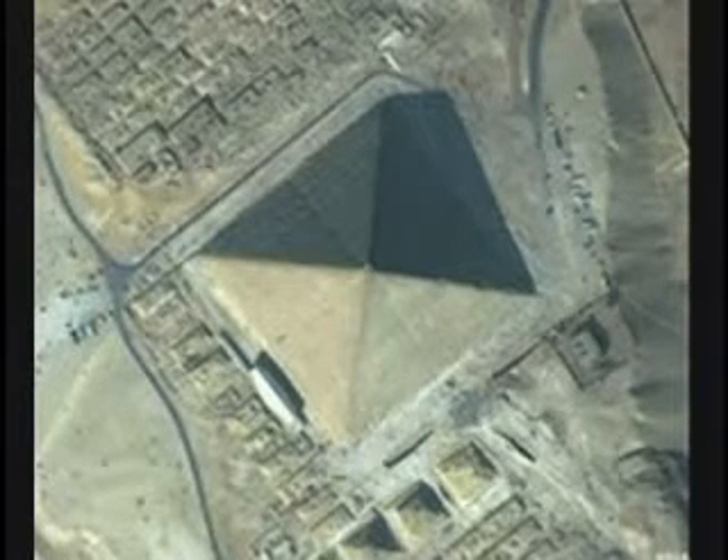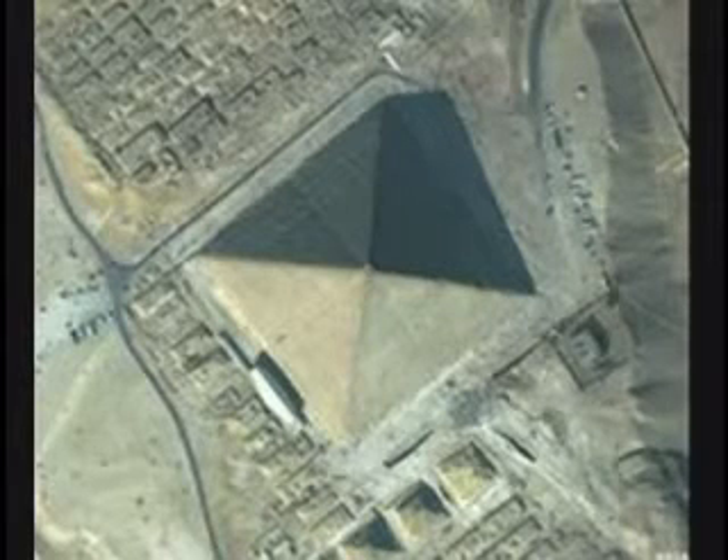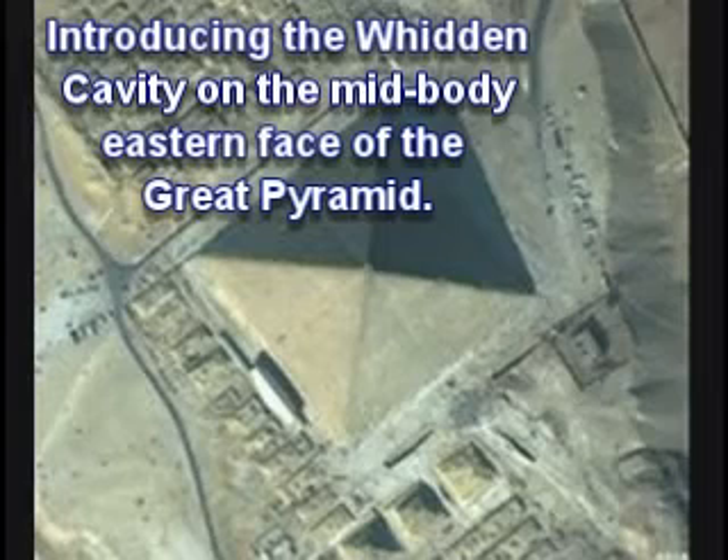When they converge, they converge at a large square, very deep hole on the mid-body east side. It looks like a point of light, possibly, on the aerial image. Do you see that?